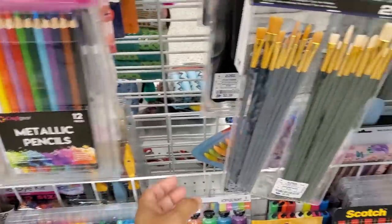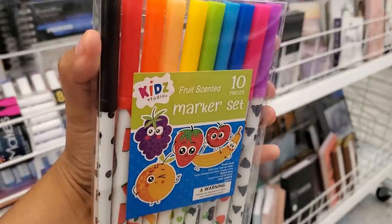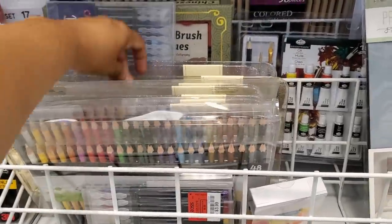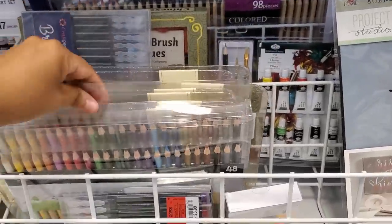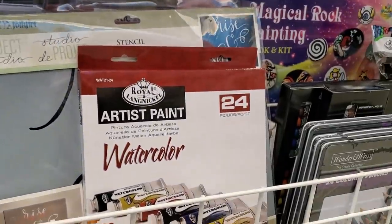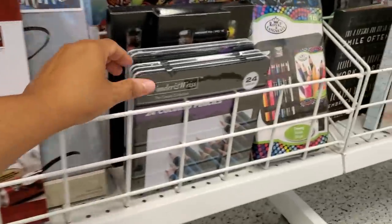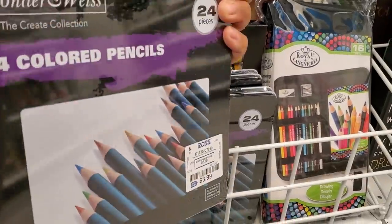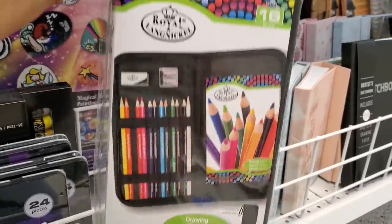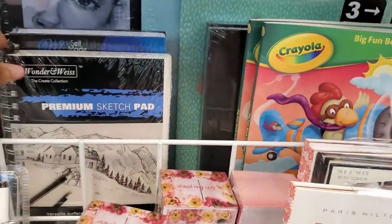We have metallic pencils, paintbrushes for $5.99, and look at this — only $2! We have scented markers and you get 10. There are 48 pieces in here and these are only $3. Colored pencils are $5. Watercolors — you get 24 for $10. Another set of 24 for $4 — lots of hidden gems in here. Stationery for only $3, and look at that sketch pad!